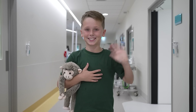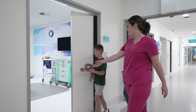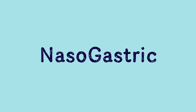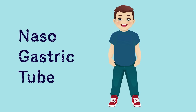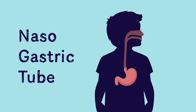Hi, my name's Daniel and today I'm getting an NG tube. An NG tube helps to get special medicines and liquid foods into my tummy. NG is for nasogastric. Nasal means nose and gastric means stomach. So a nasogastric tube is a thin soft tube that goes in through your nose and down into your tummy.